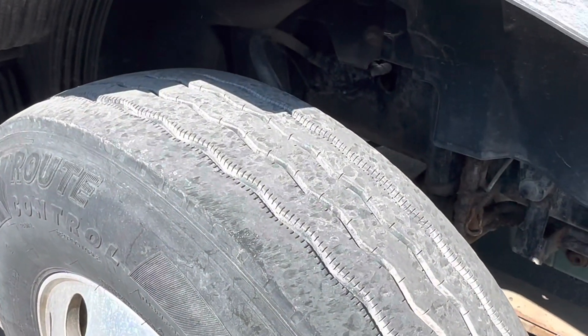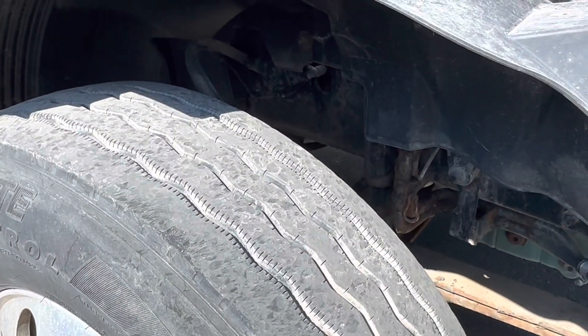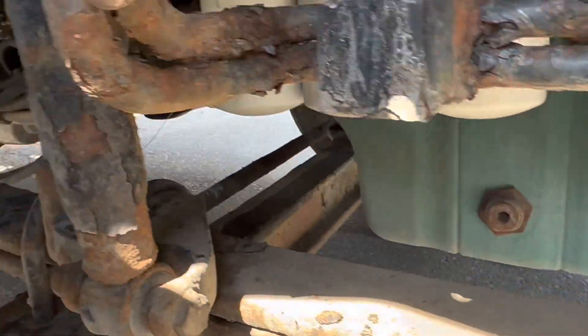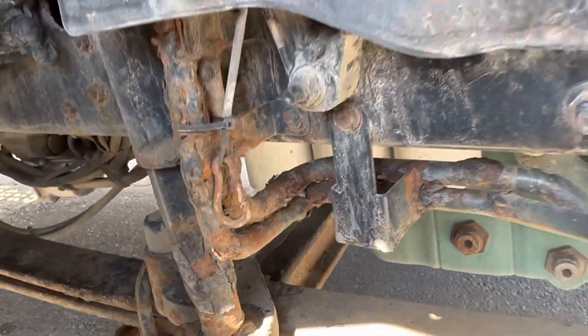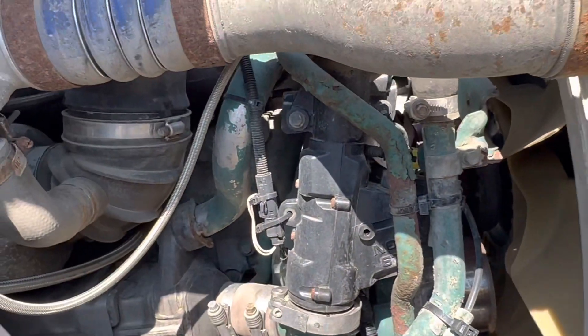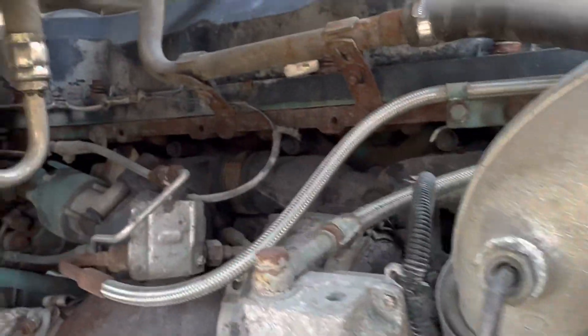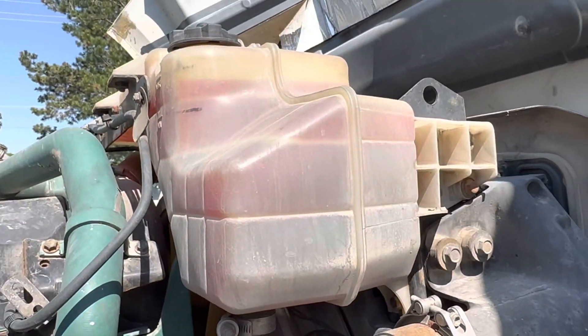Probably 60% tread on the BF front here. Spring ride front suspension — look at that, bone dry. Looks like a new EGR. Again, dry.